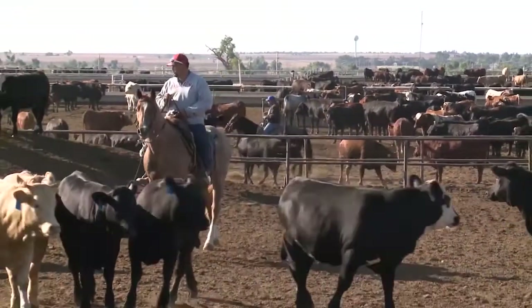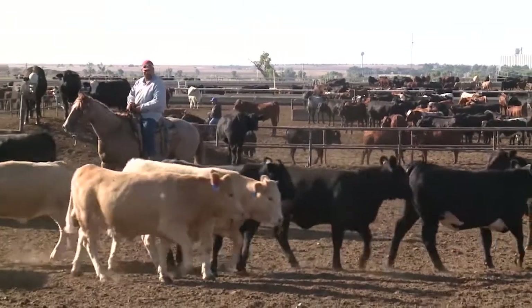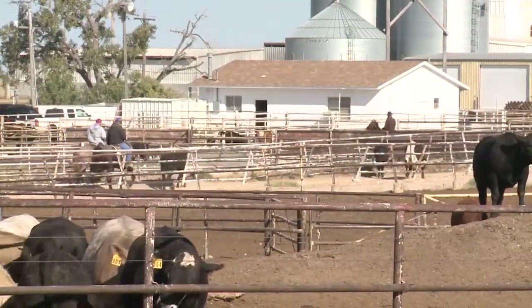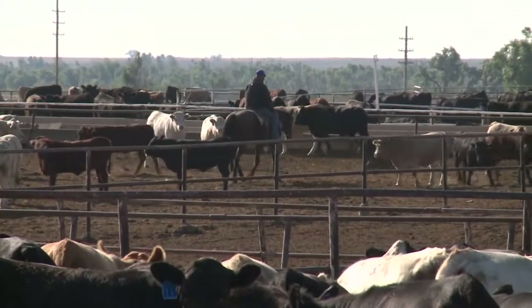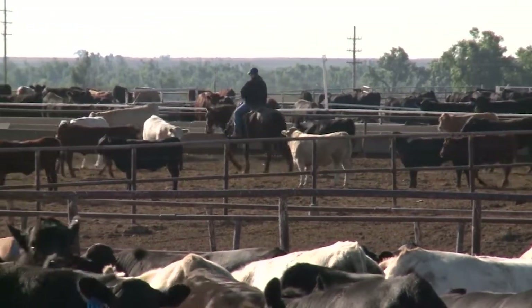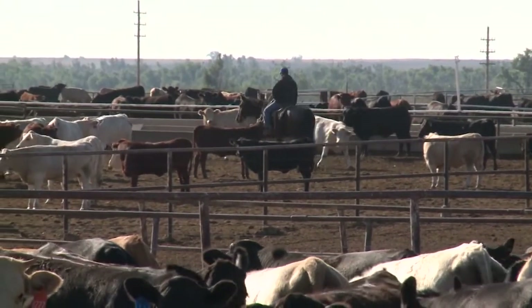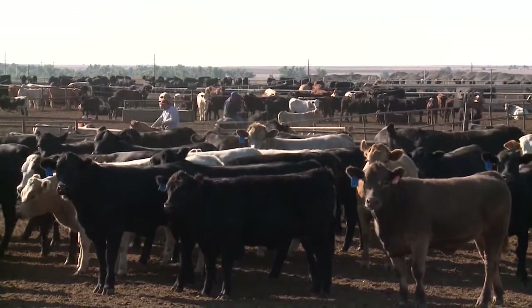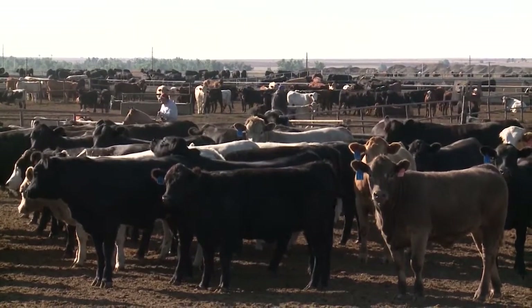Frequent observation is necessary to identify those individuals, bring them to a processing facility, confirm the diagnosis, and treat as early as possible. The way we monitor our herd is daily pen riding. Every pen is gone through, and our high-risk cattle are gone through twice a day. That gives the guys a second chance to see anything they might have missed.